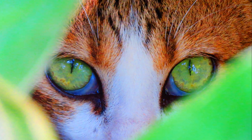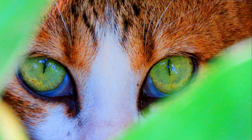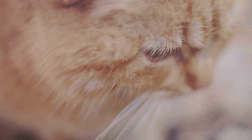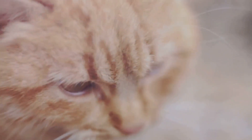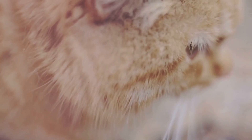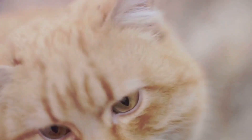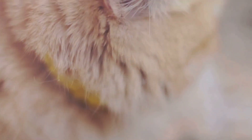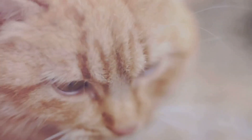Yes, cats do purr when they're content, but they also purr in situations that are far from serene, like when they're stressed or when they're not feeling well. In fact, some cats even purr when they're nearing the end of their nine lives. This has led to a plethora of myths and misconceptions. Some believe that cats purr to trick their humans into thinking they're content, even when they're not. Others suggest that it's a form of self-soothing — a feline version of humming a comforting tune. There's even a myth that a cat's purr has magical healing properties.